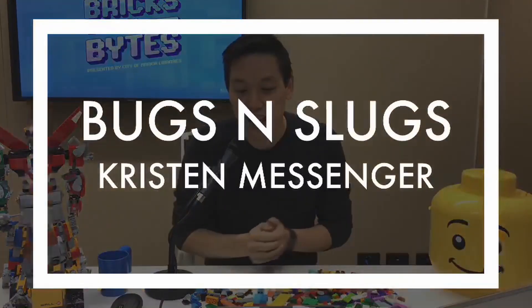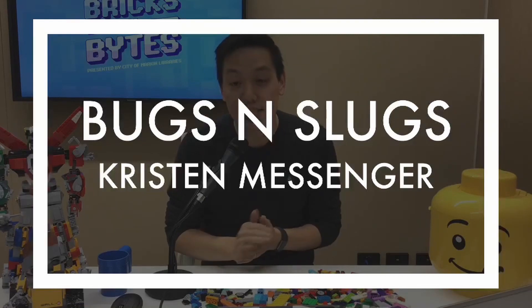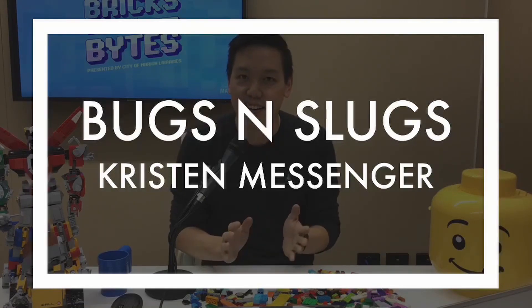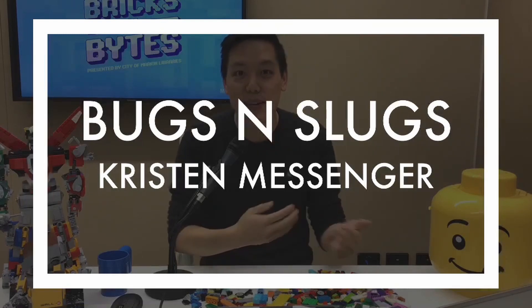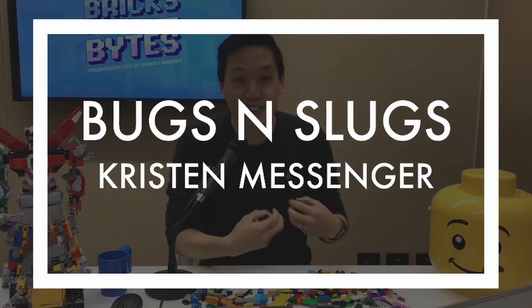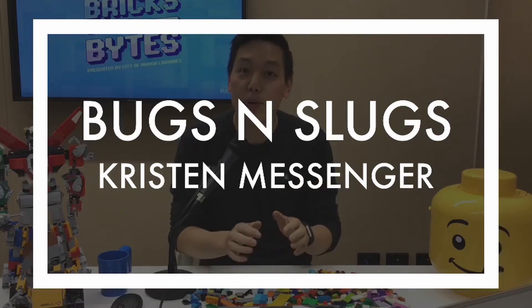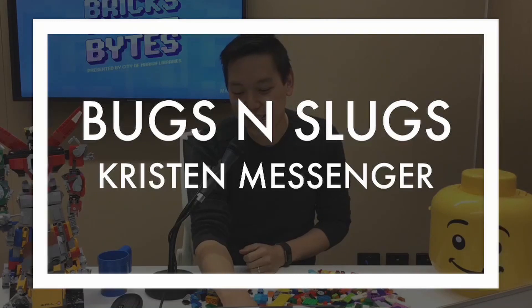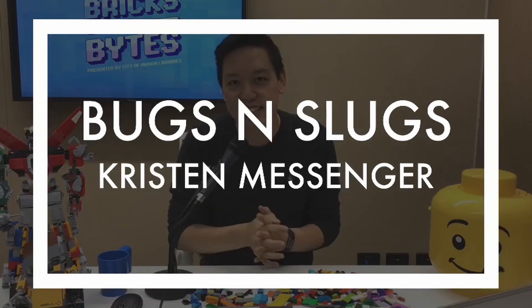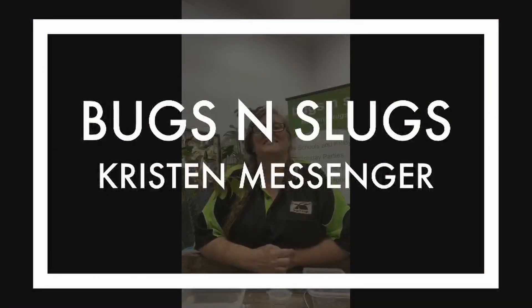Now I want to introduce a special guest — Kirsten Messenger from Bugs and Slugs. You may have heard a bit of commentary at the start — we were having some trouble with audio. I couldn't hear her and she couldn't hear me, but we'll be good to go now. I'm going to hand over to Kirsten and we're going to see what she has for us today.